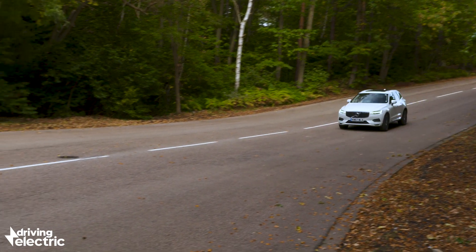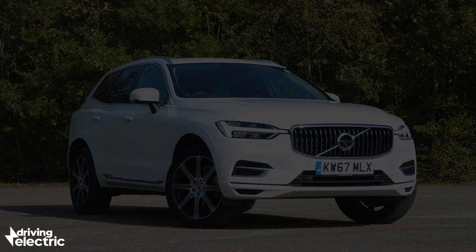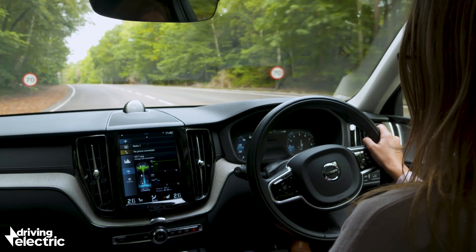They can often do 20 miles or more on electricity alone, and once you've used up the electric range, the normal combustion engine kicks in and you can keep driving the PHEV like any ordinary car for as long as you wish, even charging up the battery a bit as you coast and brake.